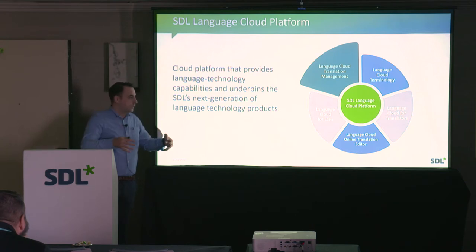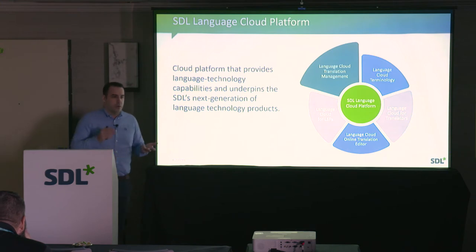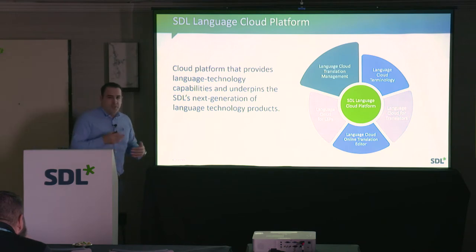This is a packaging of capabilities in the Language Cloud platform to enable certain use cases. We added significant new capabilities in terms of workflow, reporting, translation memory, etc. The gray areas represent additional offerings we're looking at in the future, including scaling down translation management towards more LSP use cases.